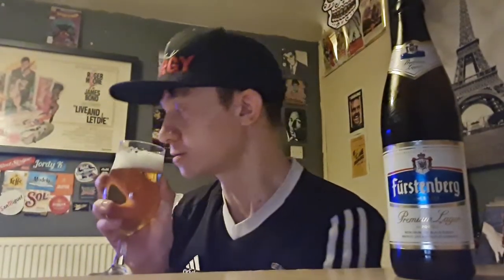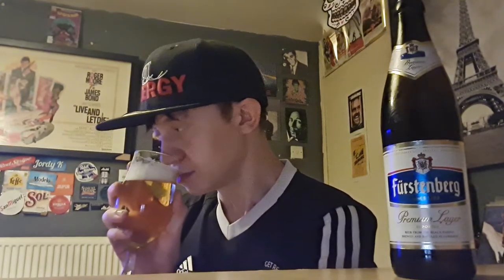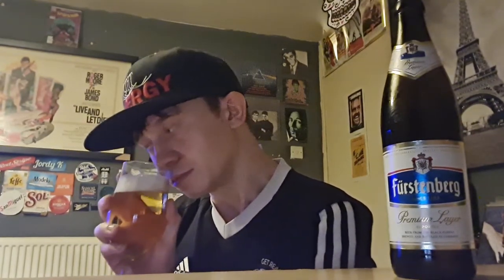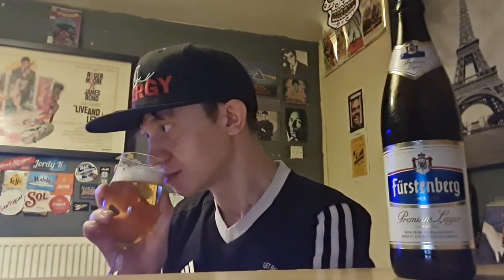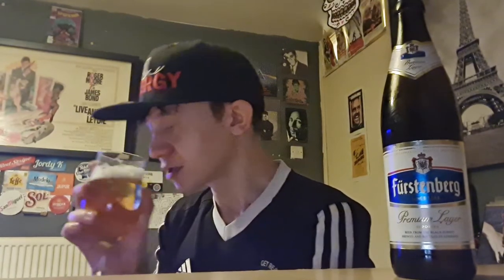Let's go for the aroma. Bready — straight up white bread. Hoppy smell, slightly hoppy. Grassy. Can smell the yeast.